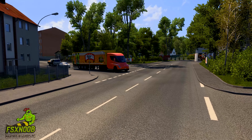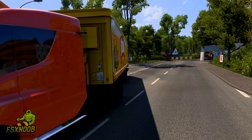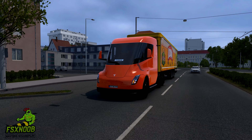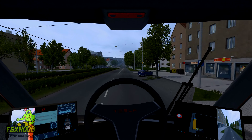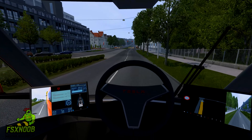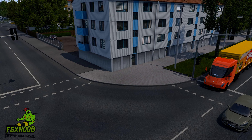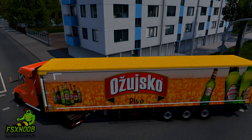Range anxiety, a common concern for electric vehicles, is addressed head-on with the Tesla Semi. The truck offers two range options: 300 miles and 500 miles on a single charge. This range is particularly significant for long-haul trucking, where drivers often cover vast distances. Tesla's extensive supercharger network, which includes high-powered charging stations specifically designed for the Semi, allows for rapid recharging, enabling drivers to get back on the road quickly. With the ability to recharge up to 400 miles of range in just 30 minutes, the Semi minimizes downtime and maximizes productivity.